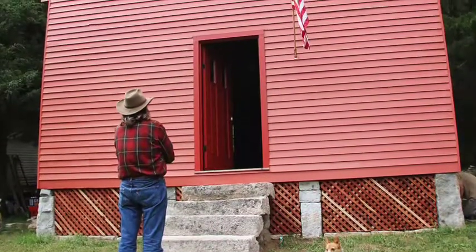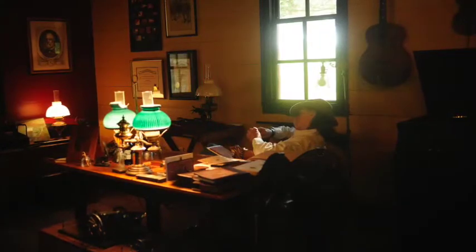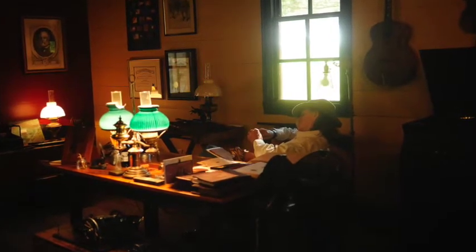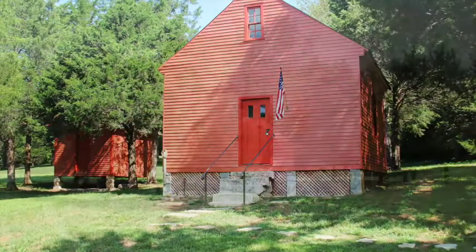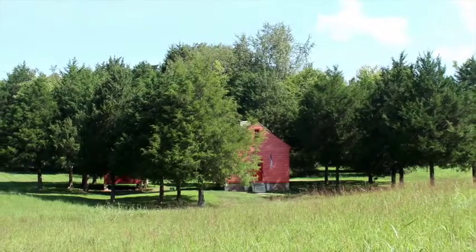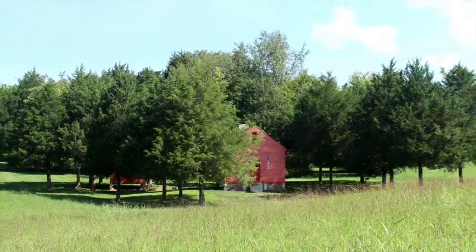Now that it's all come together, it just seems like a natural place that I ought to have my office. And I'm proud to say that the old tavern is alive and well once again.